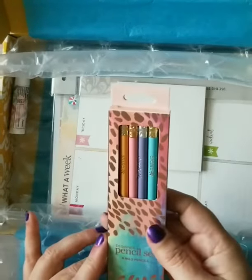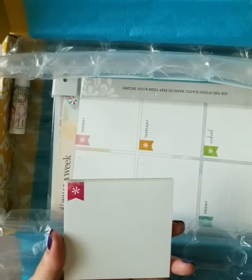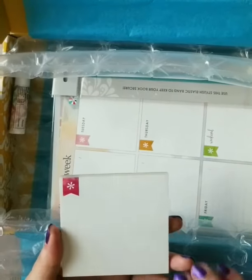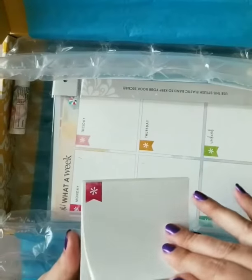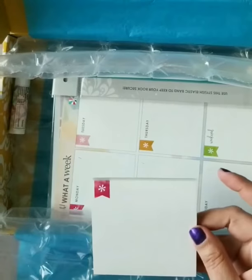And we got a little notepad. It says it's an exclusive flag accessory notepad. I can always use a notepad — I've got tons of post-its everywhere.